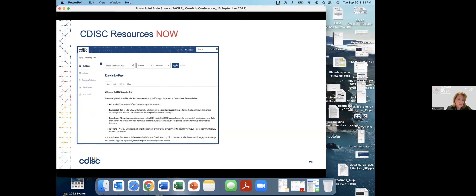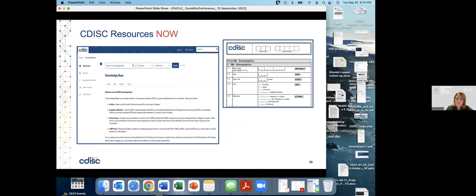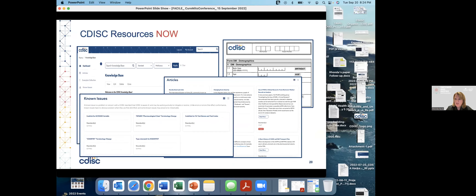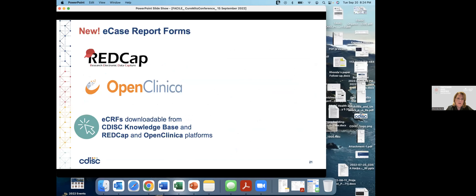What resources are available now? We have a knowledge base containing articles and various resources where people can get questions answered. We have an eCRF portal with an example of a demographics case report form, and articles addressing common issues when implementing CDISC standards. There's also a known issues section for problems that don't yet have solutions. We'll continue to populate REDCap and OpenClinica with CDISC-compliant case report forms moving forward.